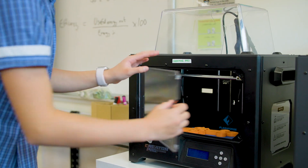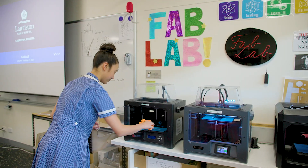And in Year 10, we focus on aviation and aerospace and the career pathways that that entails. The most recent project I've worked on in the fab lab has been creating 3D printing using Tinkercad.